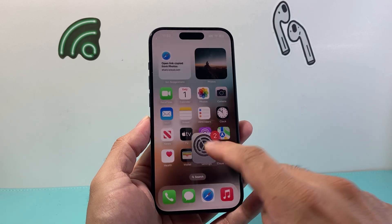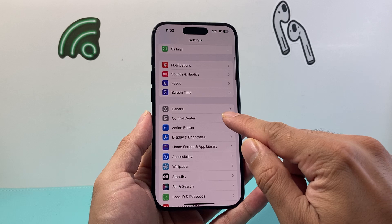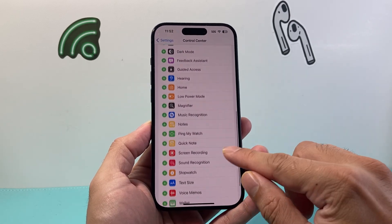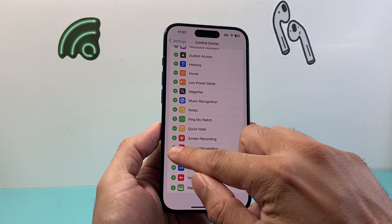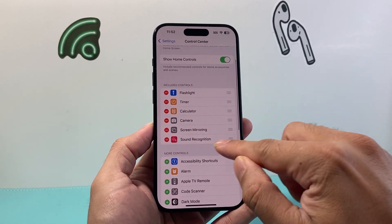Now in order to use this feature, first thing is you're going to go into your Settings on your iPhone and then go to Control Center. In the Control Center you're going to look for Sound Recognition, and click on that plus icon to add Sound Recognition as one of the controls.